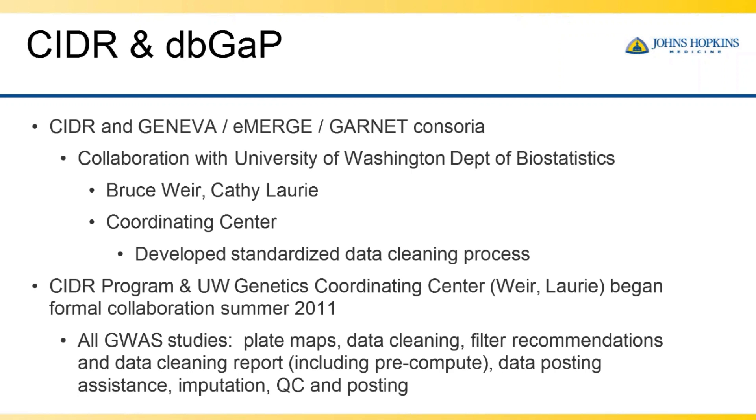Beyond working as part of these consortia, CIDR and the UW Genetic Coordinating Center should join together to strengthen how these GWAS datasets would be most useful to the community. We began a formal collaboration in the summer of 2011. Since then, all GWAS studies coming through the CIDR program — after our raw-level data review and QC — are released to the PI, NCBI, and the University of Washington Genetics Coordinating Center, which does extensive data cleaning, filter recommendations at the sample and SNP level, imputation, and posting assistance.